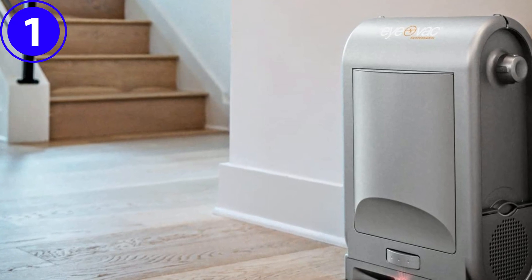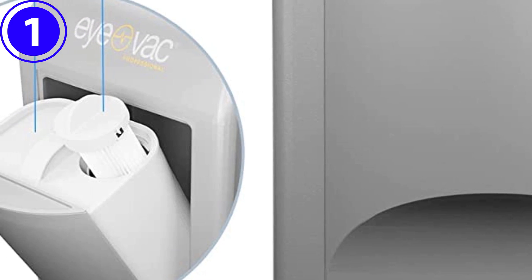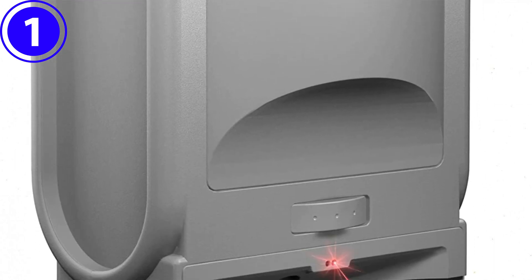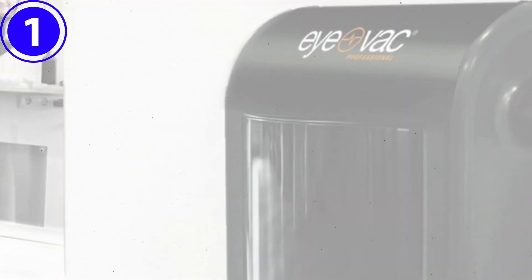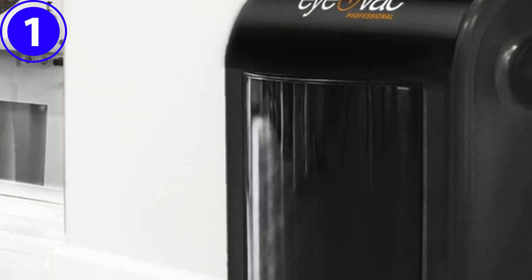In addition to clean floors, users will enjoy clean air thanks to this stationary vacuum. Two high-efficiency filters trap dirt, dust, and debris while returning clean air to the indoor environment. The bagless canister holds 1.9 dry gallons of debris and detaches easily for emptying into a trash can.